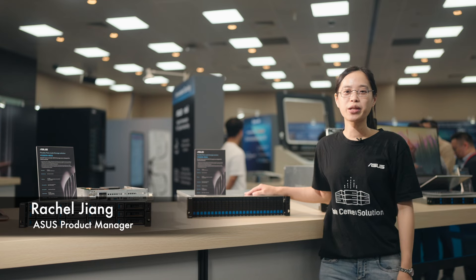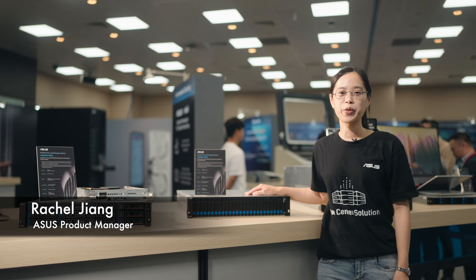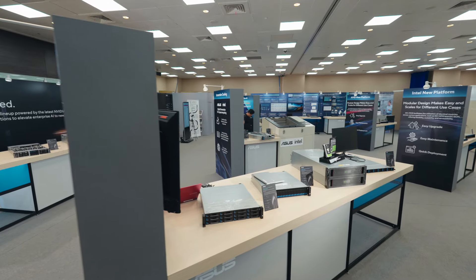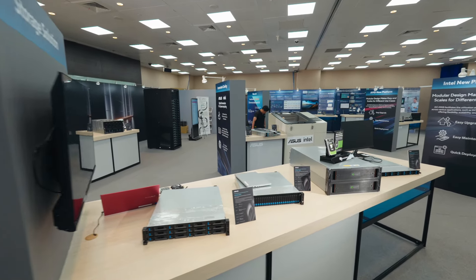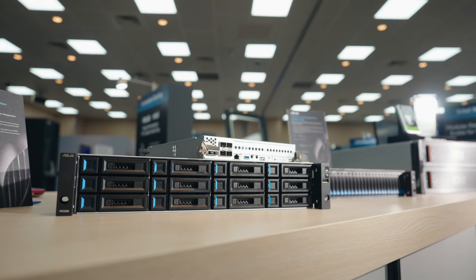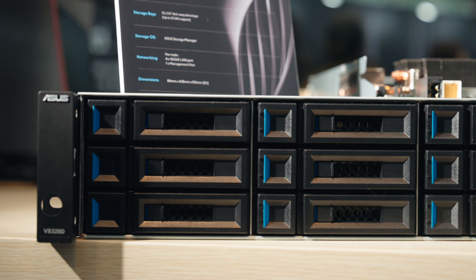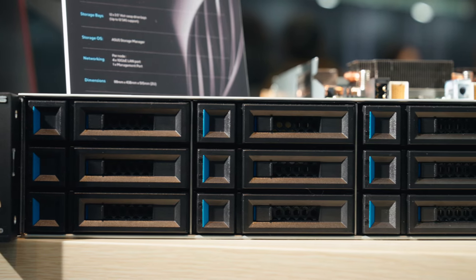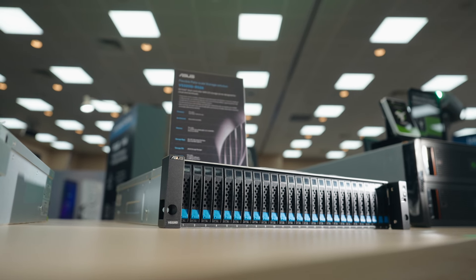Hi, I'm Rachel. Welcome to ASUS Showcase at Computex. I'm excited to introduce our latest VS320D series storage solution, including the VS320RS12 and VS320RS26 models. It is effectively designed to meet the demands of today's data-driven world.